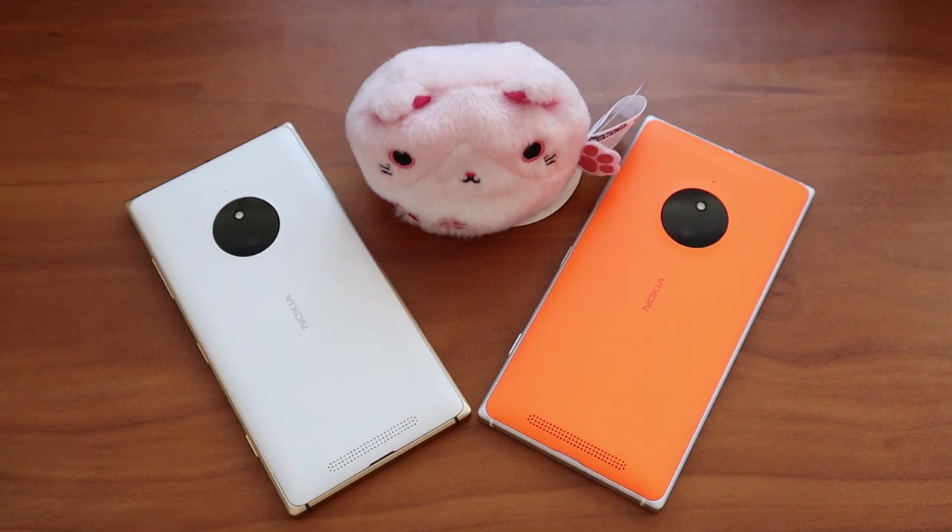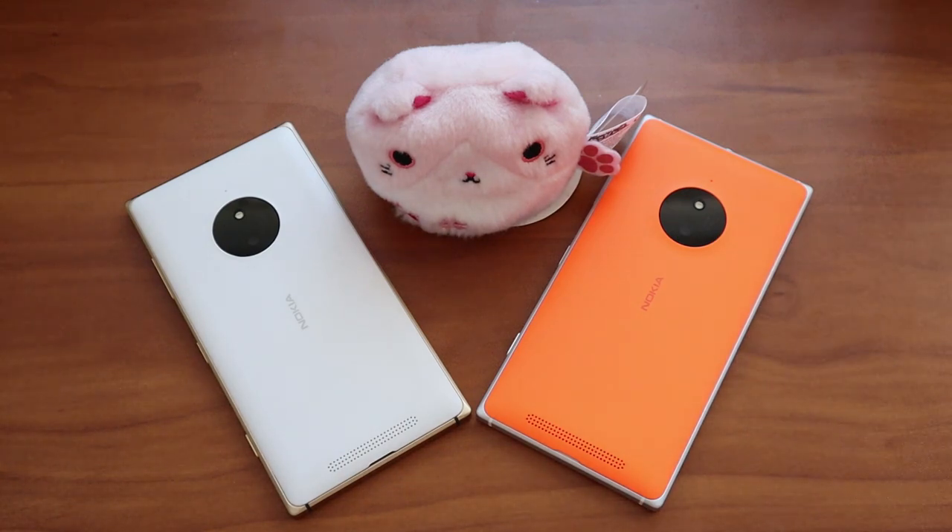But overall, it's always fun going back and experiencing the magic that was Windows Phone. These designs, the feel in the hand, the software — it was all excellent. If you've made it this far, like, comment, subscribe, all that fun stuff. Until next time, have that Stevealicious day.